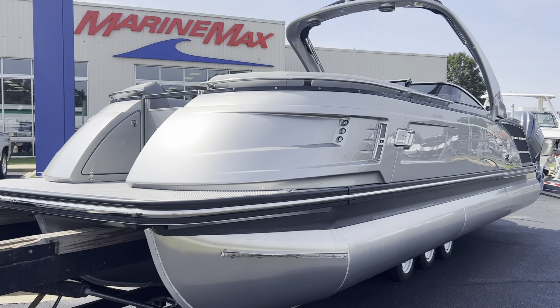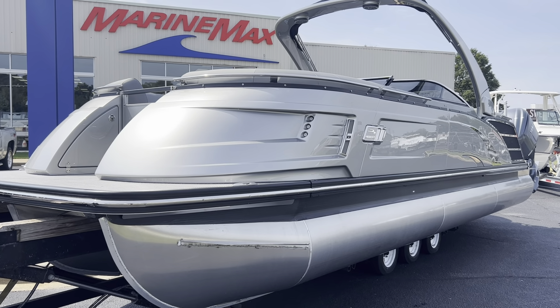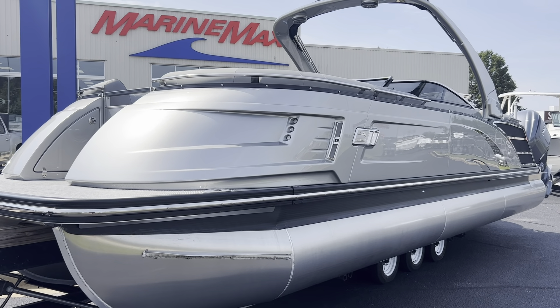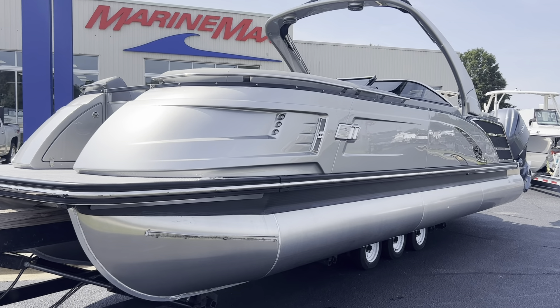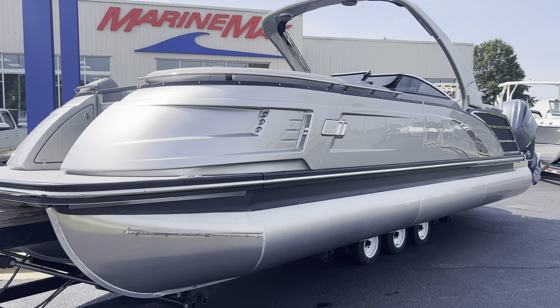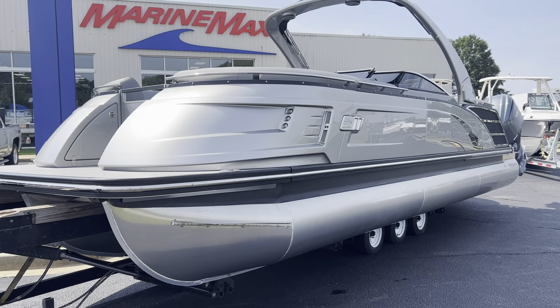Hey everyone, Scott Holmes at MarineMax in Greenville, South Carolina. I just got in a 2024 Bennington 27 QX twin engine. It's got twin Yamaha 300 horsepower V6 engines for a total of 600 horsepower. We did do the JPO joystick controls with this boat, so very easy to dock and maneuver. Even the novice will look like a pro.